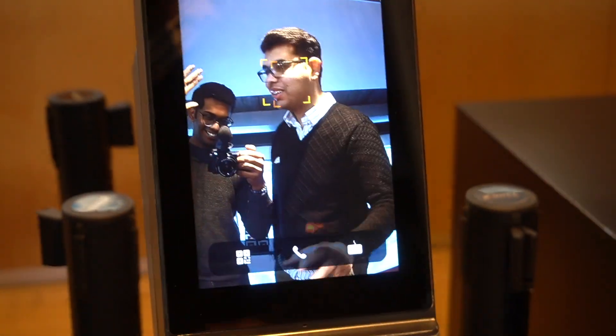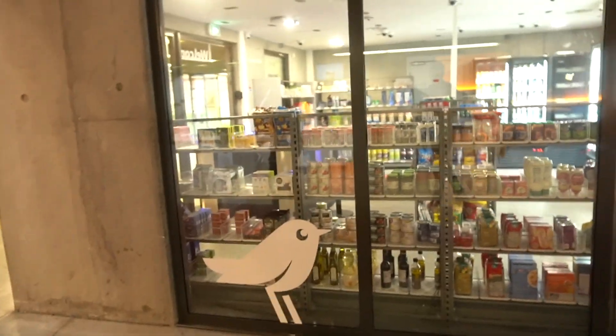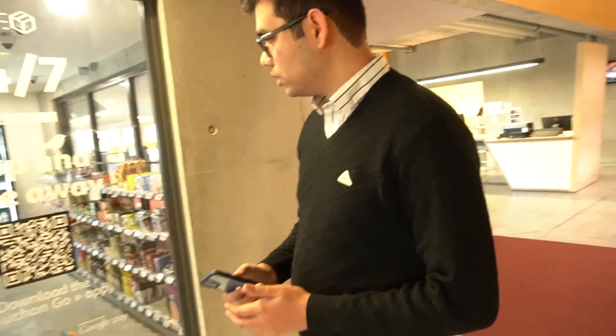That's the entrance and as soon as we enter, this is the main lobby. On the right side we have an Auchan Go. Do you have Auchan inside your campus? Yeah, it's just for the students.